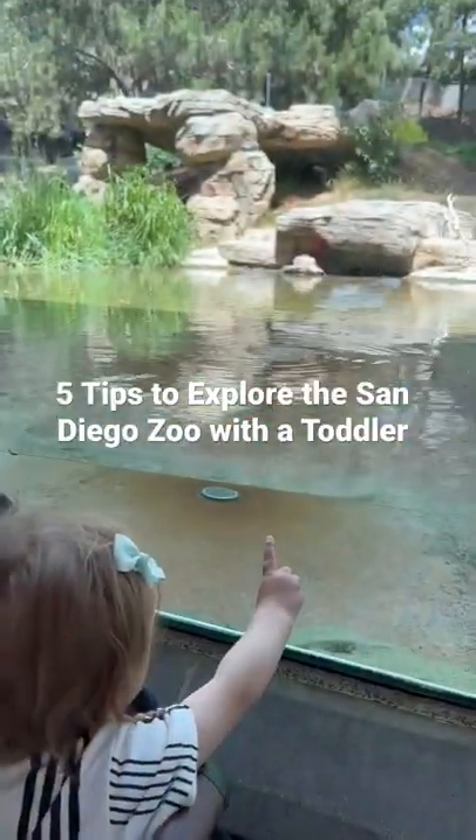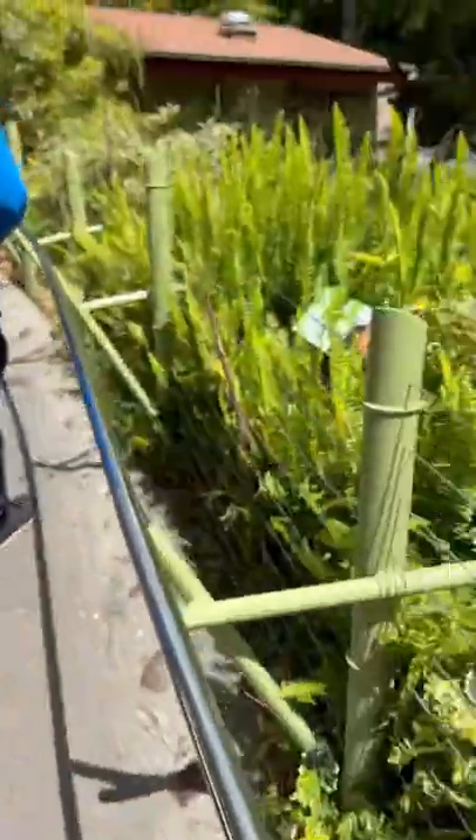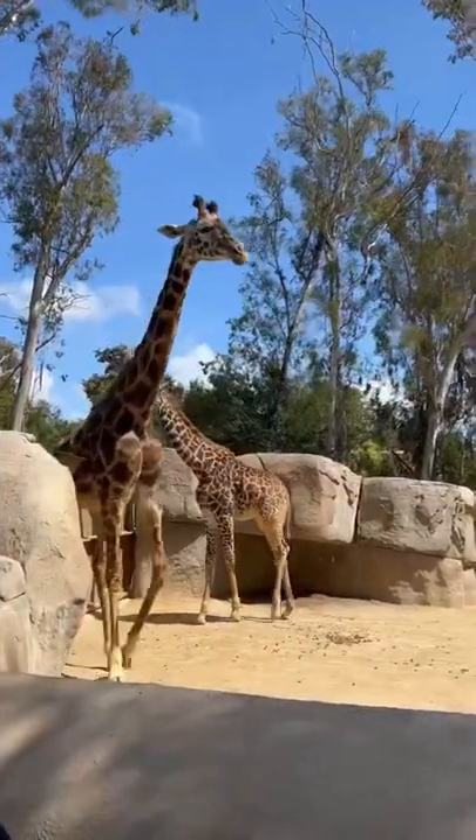Five tips to explore the San Diego Zoo with a toddler. One: bring a stroller that has storage — you're going to want snacks, blankets, and more. Make sure to have comfy shoes on them too, because they're going to want to explore.